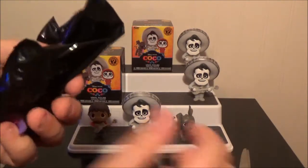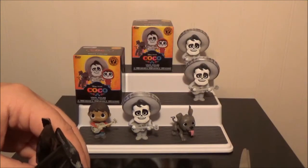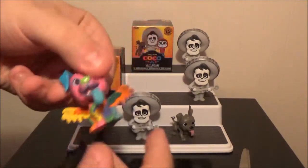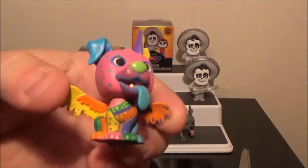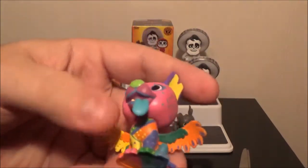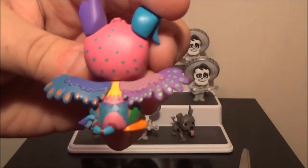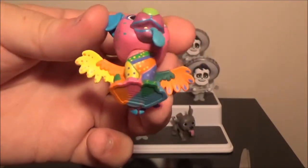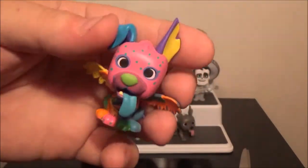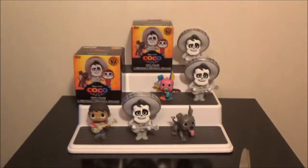This is a little one. This one's open too — and I saw what it was. It's Day of the Dead Dante. He's really cool. Look at those — those are super bright colors. Can you see how bright those colors are? That's awesome.